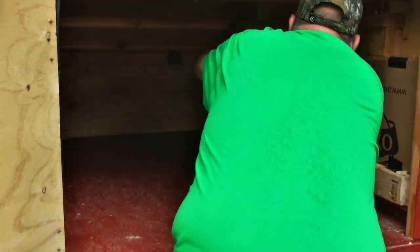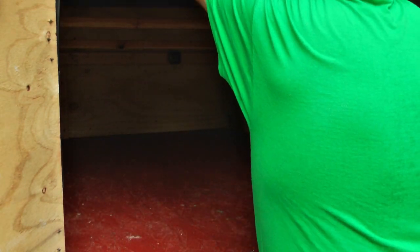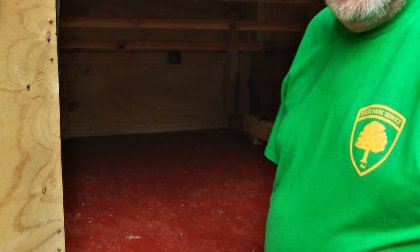So for now I'm going to try the bedding. I'm going to clean this, change the batteries, and put the pellets in. I sprayed it, let it dry, and then we'll put the pellets in.